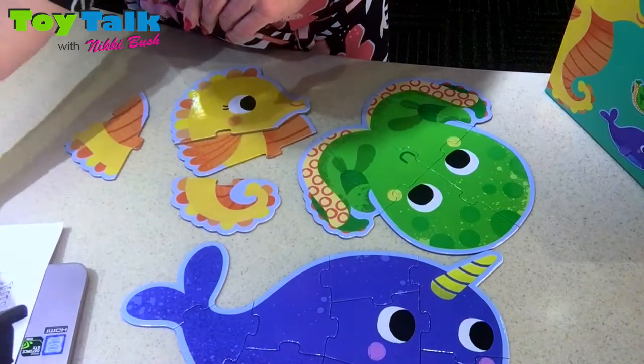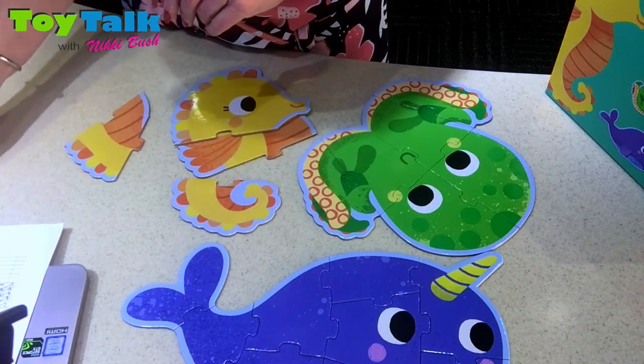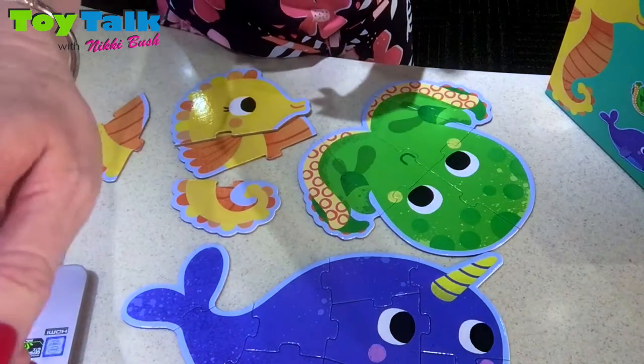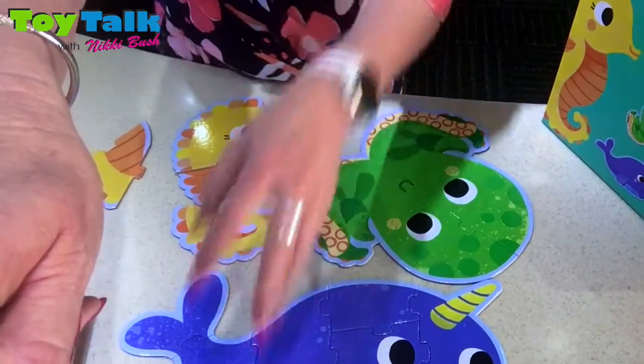These puzzles are available on takealot.com and they are 195 Rand. If you're looking for them in stores, Play Toys and Green Busters, as well as if you visit the New Leap website itself — they are the suppliers of Jaco Toys and they will be able to tell you about the nearest stockist in your area.